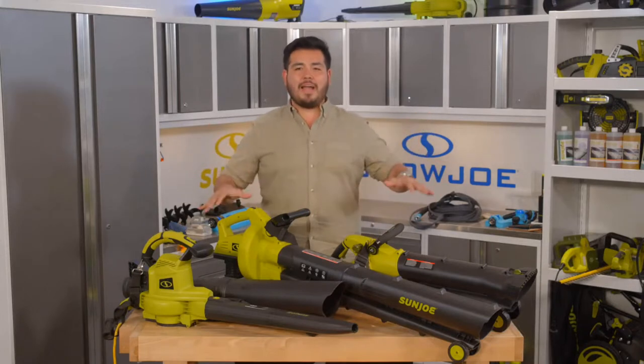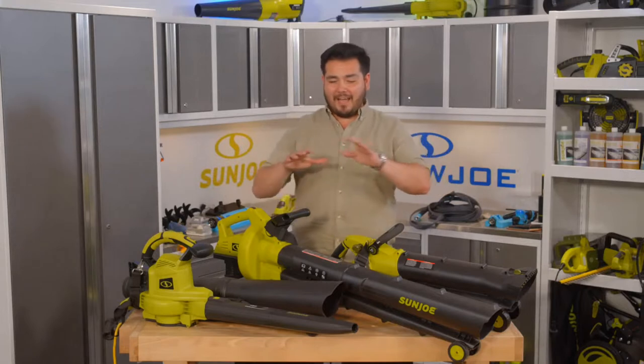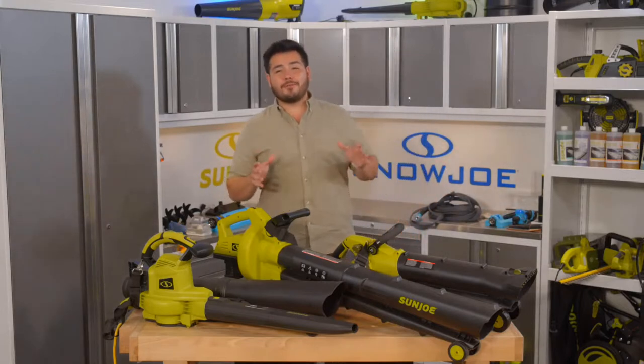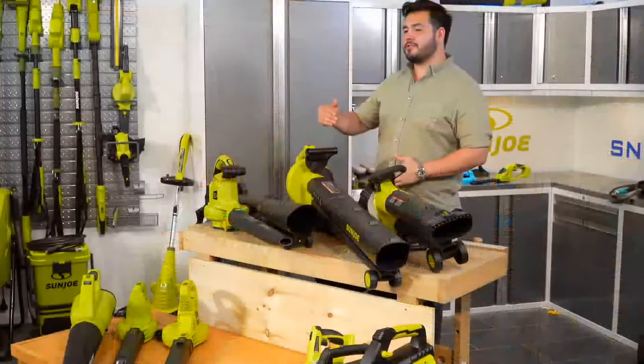It is our blower buying guide. As you can see, I've got three blowers over here, but if we cut to the other angle, you'll see how many blowers we have in front of us. We're going to talk about all the different ways to get everything cleaned up in the yard and garden when it comes to blowers, blower vacs, and mulchers.